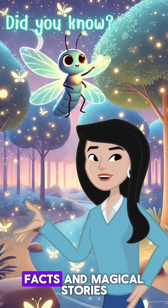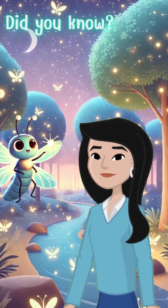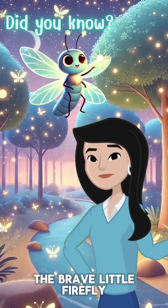Subscribe for more fun facts and magical stories. Don't miss out on the magical adventure in our full story, The Brave Little Firefly.